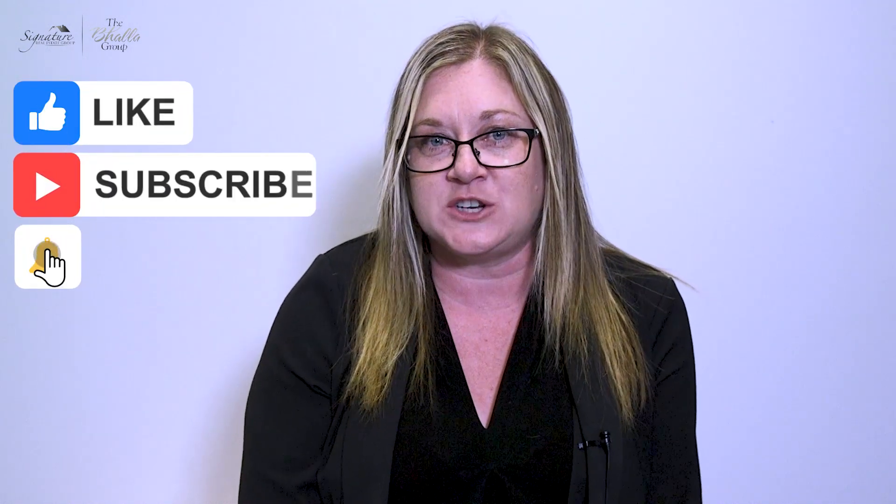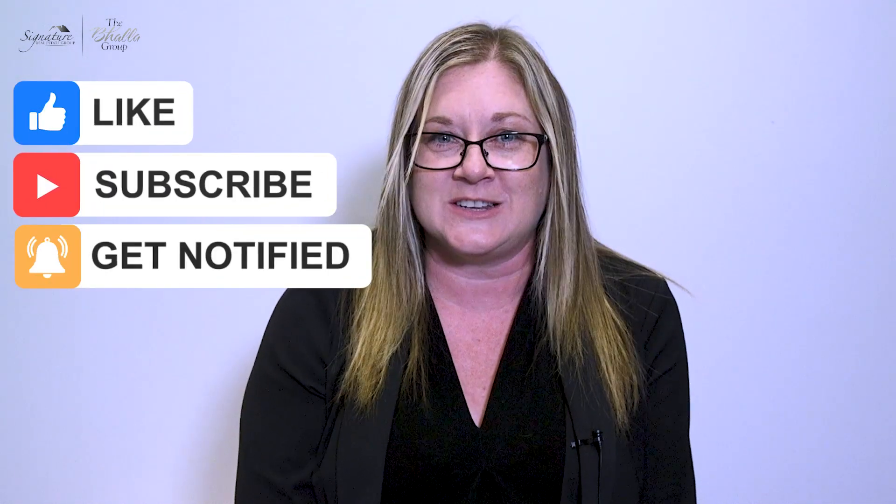If you need some help finding one, reach out and I can direct you. If you have any questions about this or anything real estate related, don't hesitate to reach out. And as always, don't forget to like, share, subscribe and push the notification button to receive all my home maintenance tips.